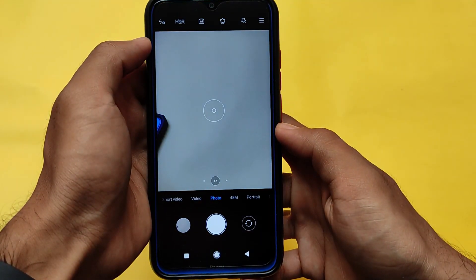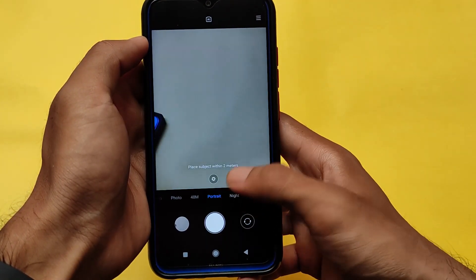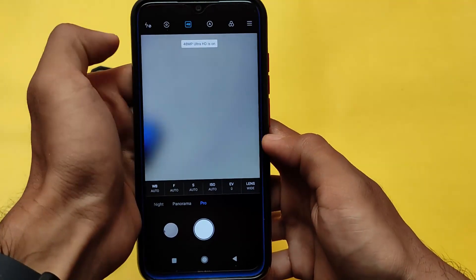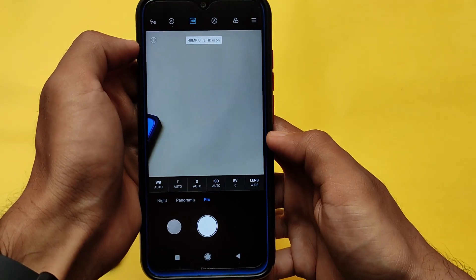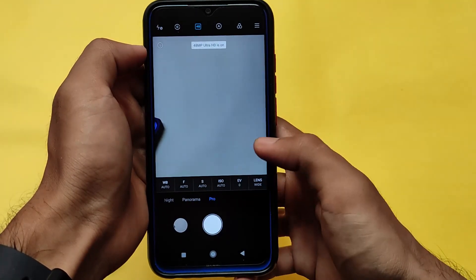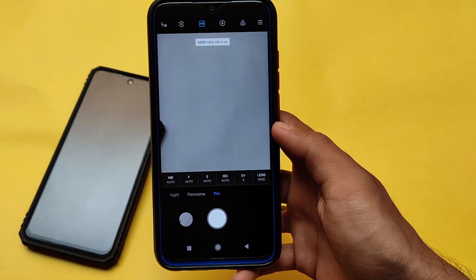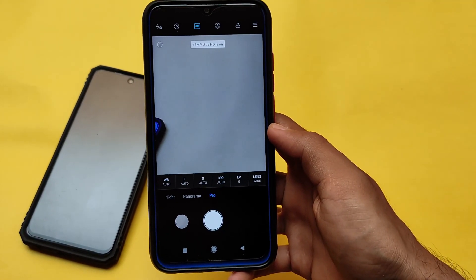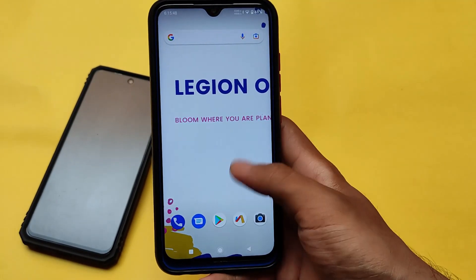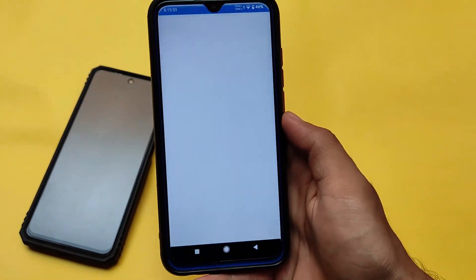We also have ANX camera support available. But if you still want to use the stock MIUI camera, that option is there — pro mode, panorama mode, and the things I tried were all working fine. Including that, you also have GCam support. In my case, I'll use GCam 8.1, or specifically the Butcher Cam GCam port, which is quite good in terms of performance and customization features.